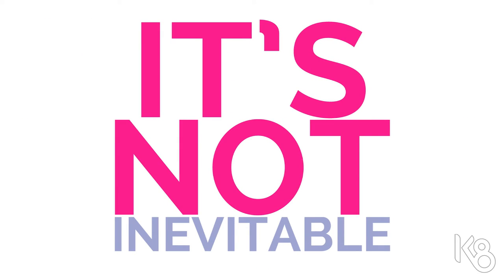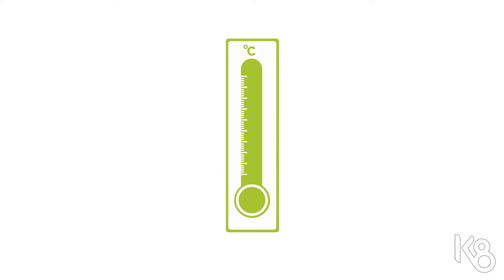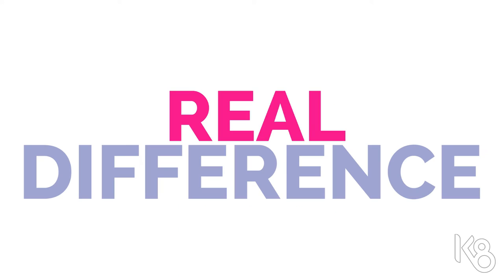Pelvic weakness is not an inevitable part of aging, having a baby, or menopause, and we know that in just 12 weeks you'll feel a real difference.